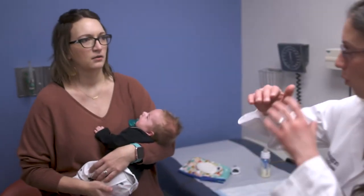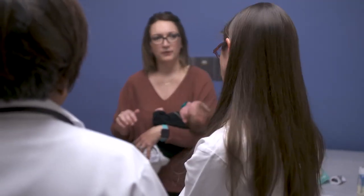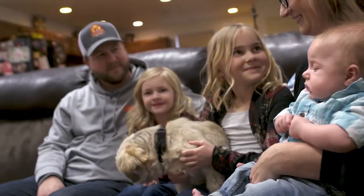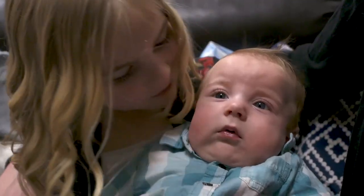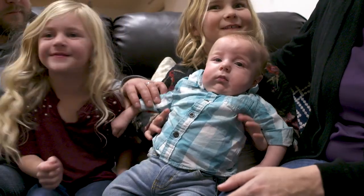The clinic will continue to work with their local pediatrician to keep an eye on his growth and development. My hope for Barrett is just that he grows up a normal baby, just able to do things that the other kids can do, and he doesn't let anything hold him back. He knows that we prayed for him so much and that he's so loved. In our eyes it's perfect. We couldn't be any more blessed.